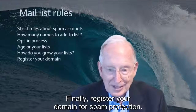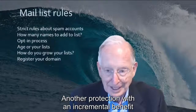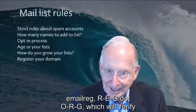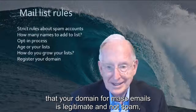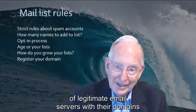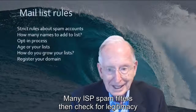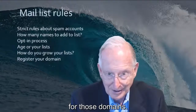Finally, register your domain for spam protection. Another protection with an incremental benefit is to register your domain with emailreg.org — that's email R-E-G dot O-R-G — which will verify that your domain for mass emails is legitimate and not spam. They'll provide a whitelist of legitimate email servers with their domains to reduce the chance of false positives with spam filtering. Many ISP spam filters then check for legitimacy for those domains.